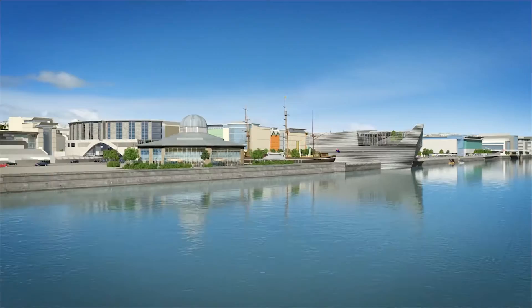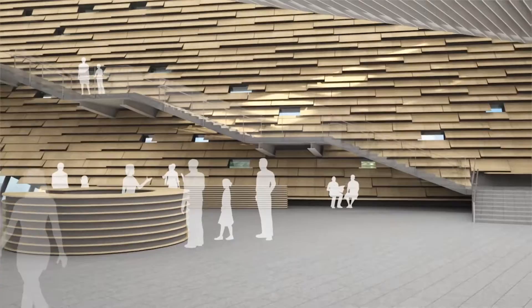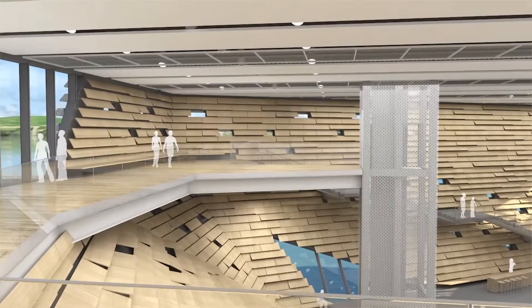The V&A Dundee and Dundee Waterfront project was a fantastic project to work on. We produced a virtual tour of the entire development, and we started to explore the internal spaces of the V&A. This was the first time the public had an opportunity to engage with it and to interact with the spaces. The app is available on the App Store for iPad, iPhone and Android devices and it's had a great response.